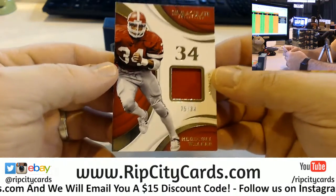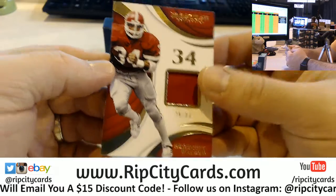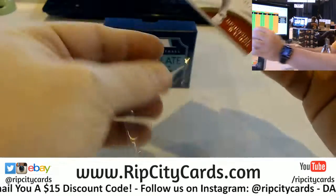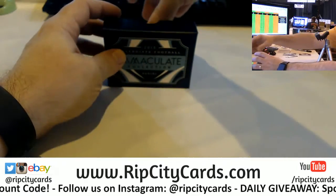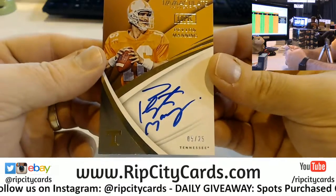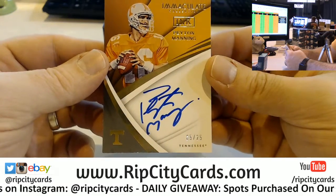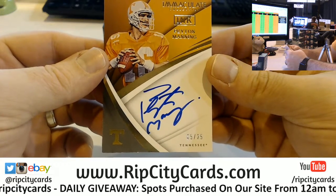Oh dang, this is a good box! 25 out of 34, Herschel Walker. On card, 5 out of 25, Peyton Manning — University of Tennessee.